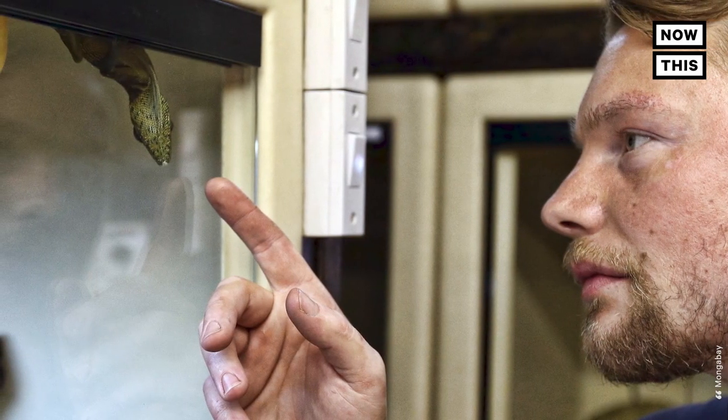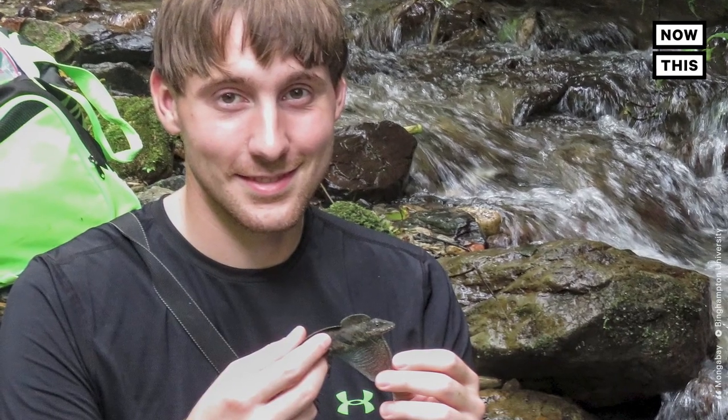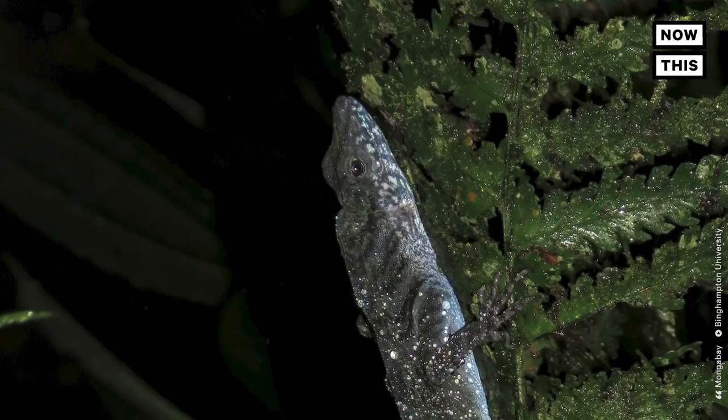According to conservation news organization Mongabay, the water anole behavior was discovered in 2009 during a research expedition in Haiti. Through 12 years of research, scientists say they have found other semi-aquatic anole species with the same trait.